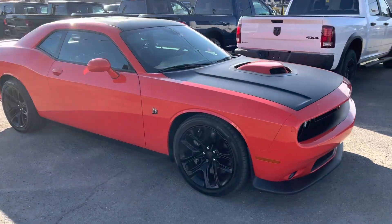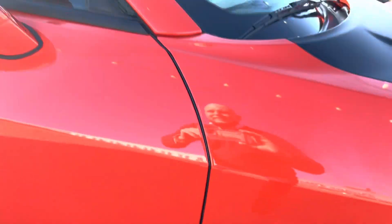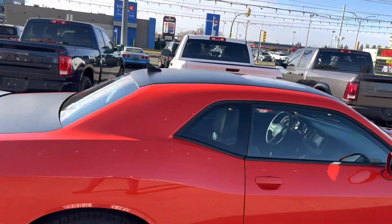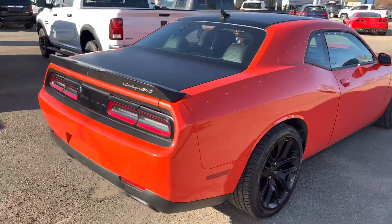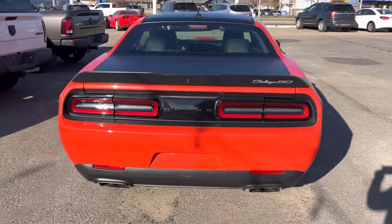The color is Go Mango. Classic badge on there. Black roof — this one's got the sunroof. I love that Challenger 50 badge on there as well. The parking sensors on the back, dual exhaust.